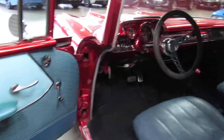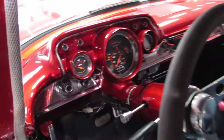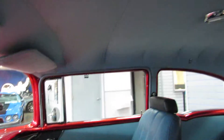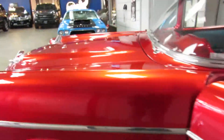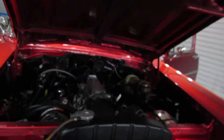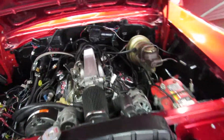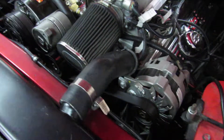It has vintage air and vintage heat, tilt wheel, all new wiring harness installed, and newer gauges. It's also got an auxiliary fan to help keep it cooled down, as well as a serpentine belt system.